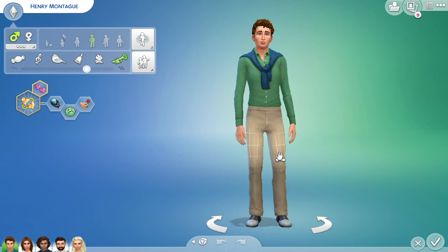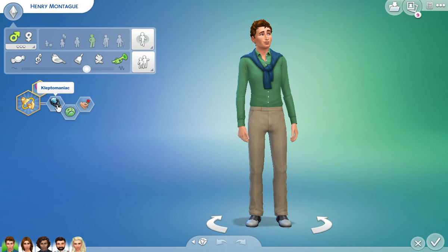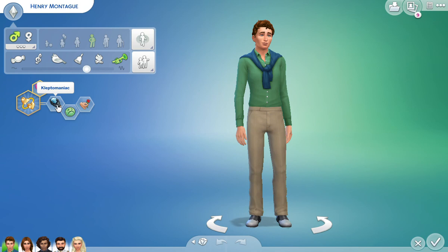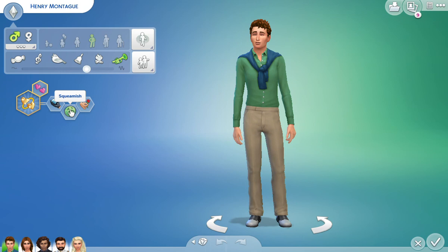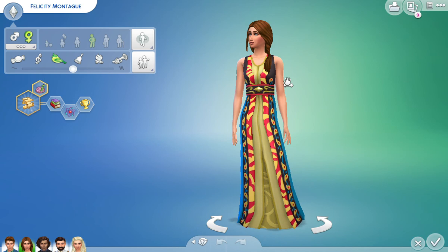I gave Henry a little bit more of a less caring outfit. I just feel like at this point in the book he didn't really care that much. He wants to find a soulmate — that's his goal in life, which makes him alluring. I gave him a kleptomaniac trait for the giggles of the scene, because he does steal the trinket box. I don't think he's a kleptomaniac throughout the whole book — I just think it's important for this scene. I also made him squeamish; he just seems like he has a little bit more of a weaker stomach, as opposed to Felicity who likes to work with blood and surgery and stitching things. And I also made him a romantic.